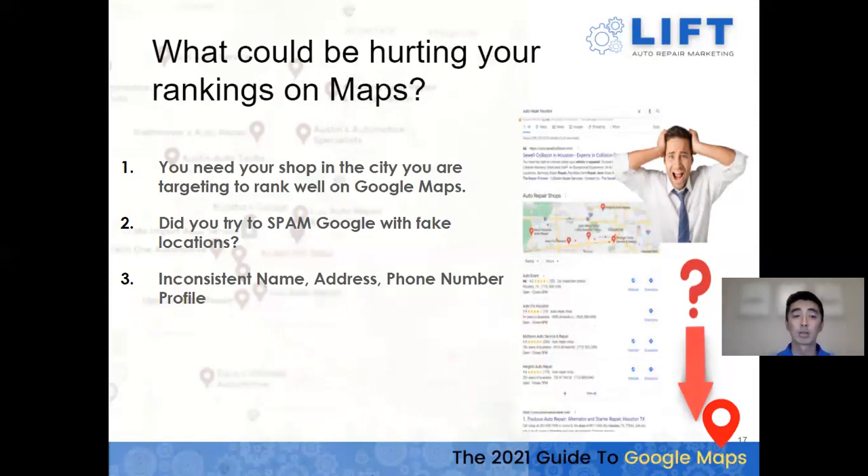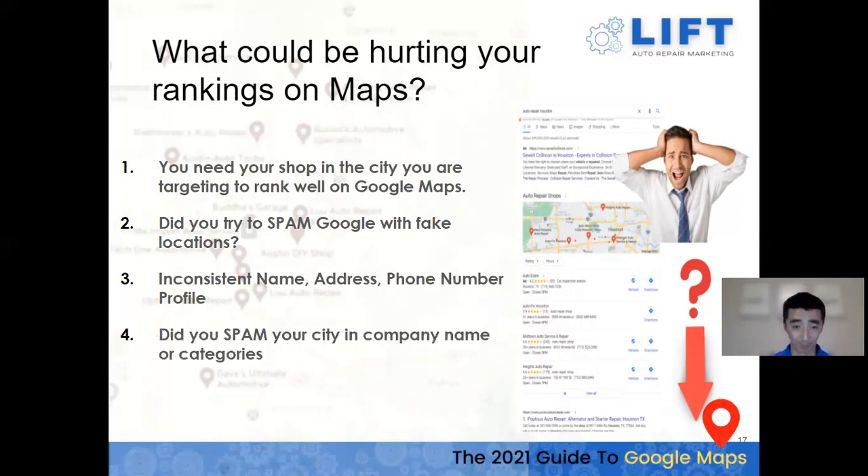You also want consistent name, address, and phone number profiles across all your citations. I've seen businesses add keywords like 'auto repair' or 'brake repair' to their listing name to spam it and get more search results. In the short term that may work, but Google will find that, realize citations aren't matching, question if it's a real business, and flag you. Make sure your listing name matches your legal business name across the board.